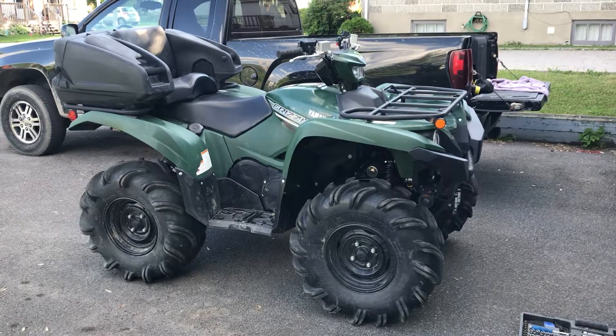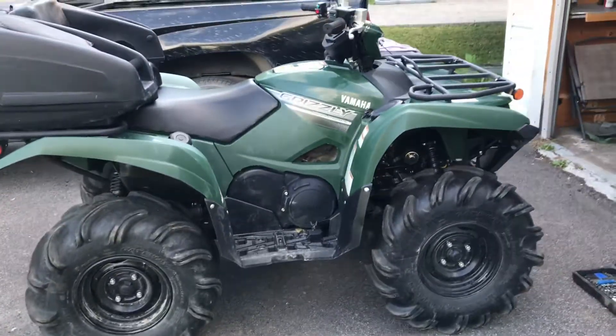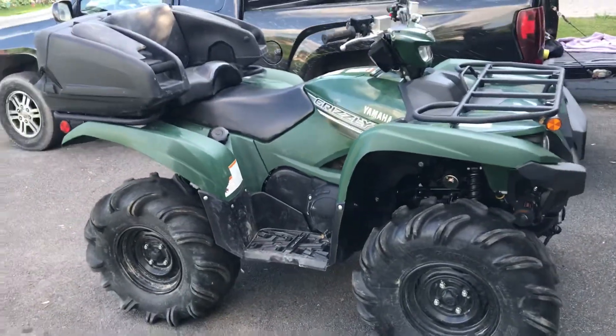There's the 2017 Grizzly that's got power steering, diff lock — a step up from the Kodiak, even though some people argue.